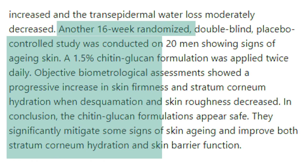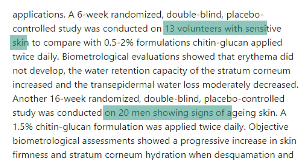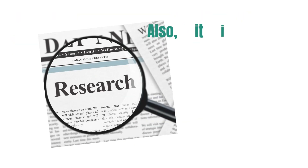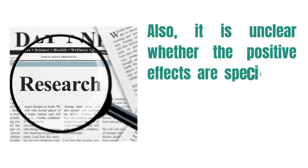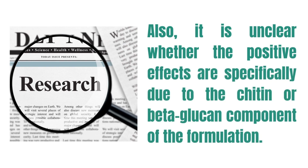In a separate study, 20 men with signs of aging skin used a 1.5% chitin beta-glucan formulation twice a day for 16 weeks. The results showed that their skin became firmer, had improved hydration, and decreased roughness. The conclusion was that the chitin beta-glucan formulation is safe and can help improve some signs of aging and skin hydration. However, the studies involved only a small sample size, and it is unclear whether the positive effects are specifically due to the chitin or beta-glucan component of the formulation.